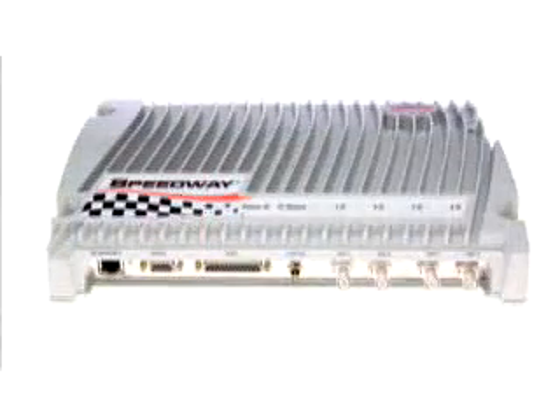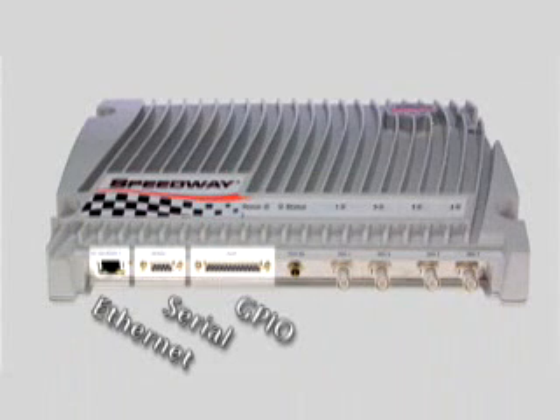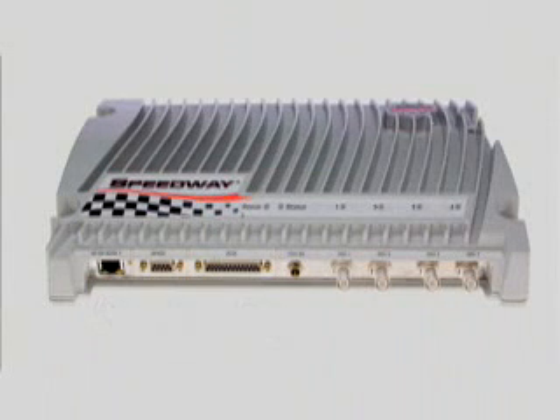What's more, it's easy to deploy. The Speedway reader provides a host of network and I/O interface possibilities, including multiple general-purpose I/O ports that can be programmed to trigger various reader operations.